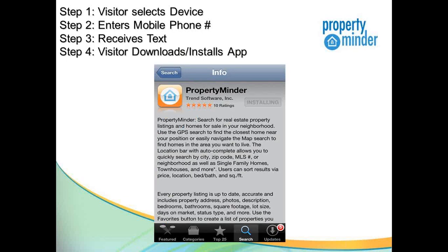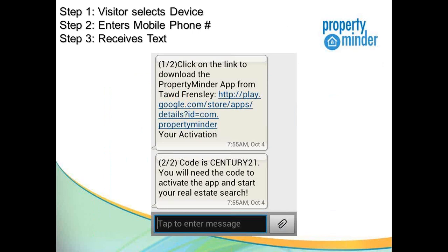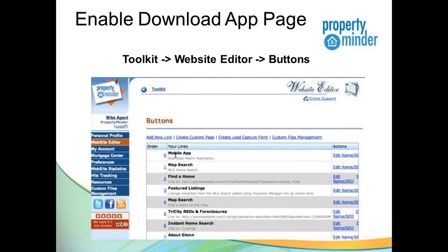Once the visitor receives the text message, they can download and install the application from the App Store. They are prompted to input their activation code, and that ties them to you so that you are their agent, branded on every property listing they're viewing. In your Realtor Toolkit, enable the Download Applications page from the Buttons section in your Website Editor. Click on Website Editor, then Buttons, and the mobile app option should appear at the top for you to turn on and customize to your business.